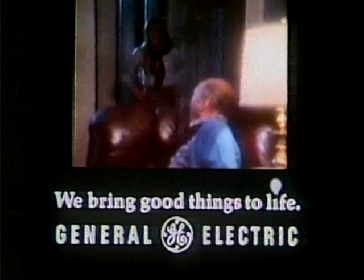At GE, we make soft white bulbs that put your life in a better light. Everything seems so bright — it's the light, it's GE. We want to be the light side of your life. GE, we bring good things to life.